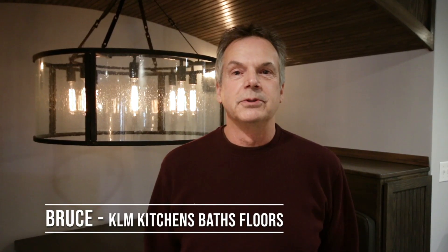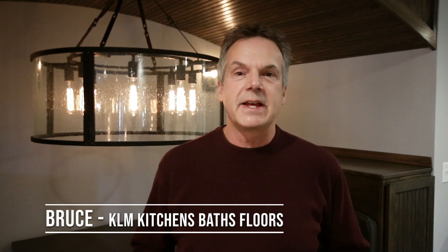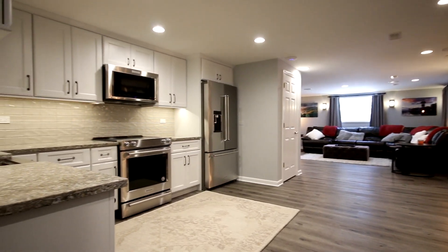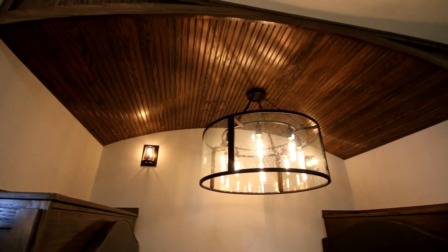Hello again, it's Bruce from KLM Builders. Today I'd like to show you a fantastic finished basement we just completed for a customer. Some of the highlights are a professional workout room, a large full kitchen with stainless appliances, and a restaurant style booth that anyone would die for.